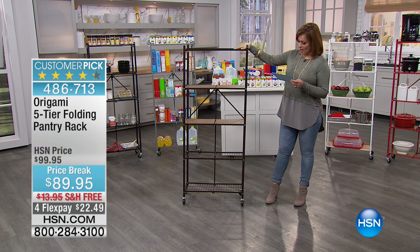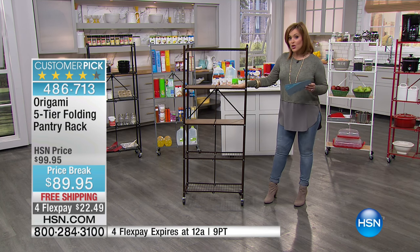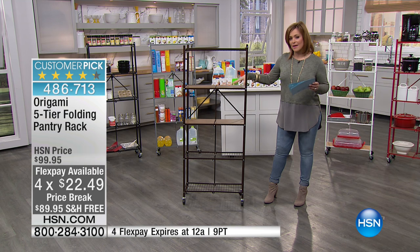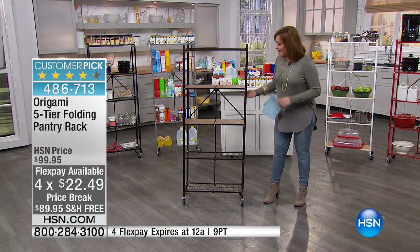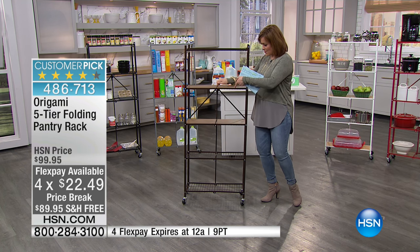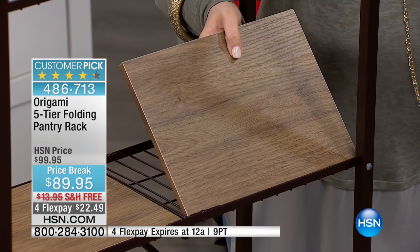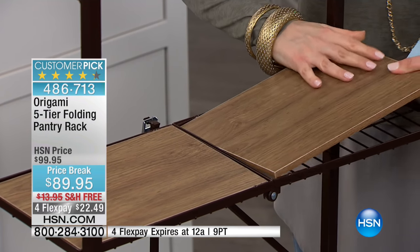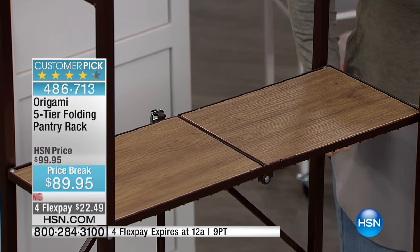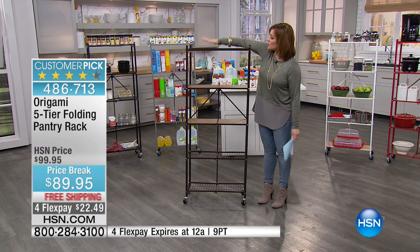The color I'm holding here is bronze. We also have it available in red, which is new, as well as white, silver, and black. Not only are you getting the rack with that amazing weight capacity, but you're also getting four wood panels included — so you can use it without the panels or pop those on for a solid surface. Item number 486713, free shipping and handling, no tools required to assemble.